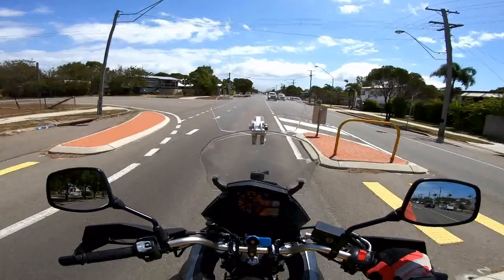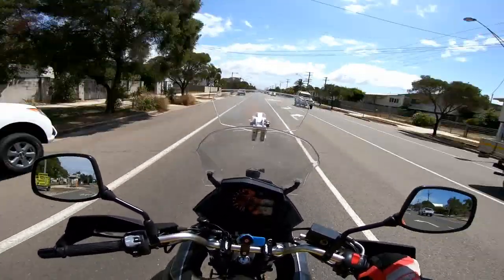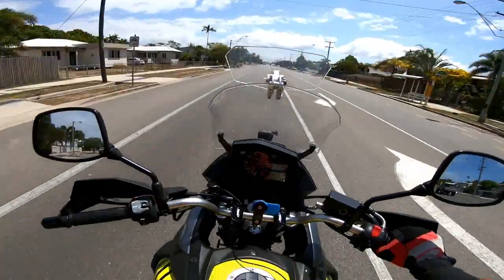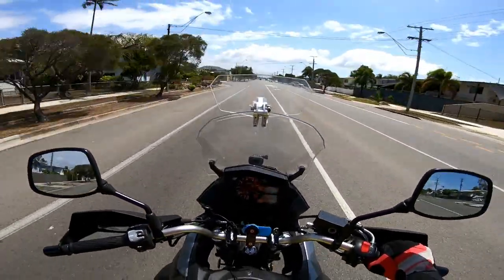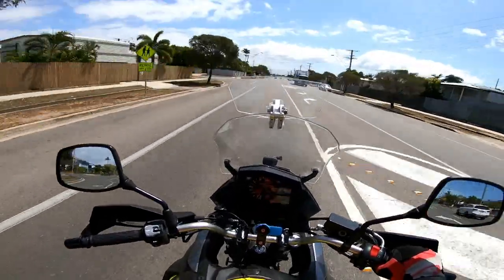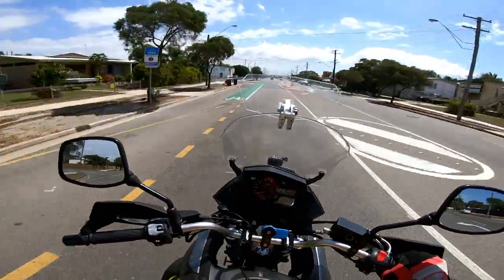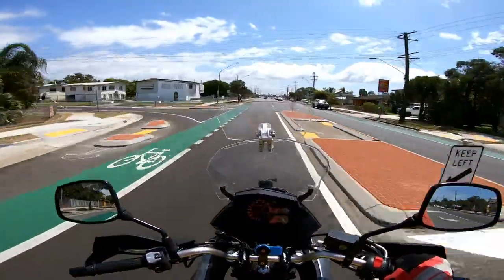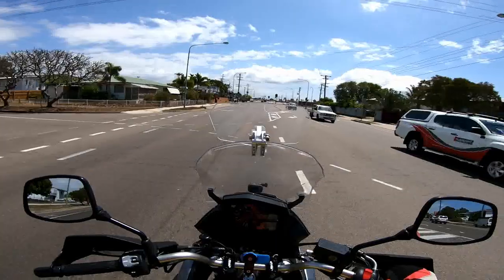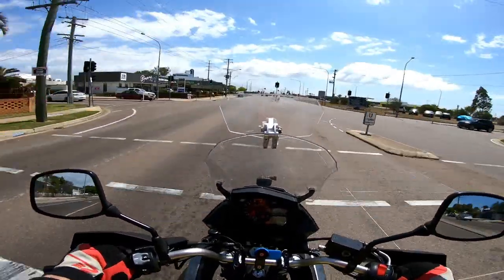I have put a windscreen extender on, which I bought for 30 bucks on eBay, and it has worked an absolute treat. The stock windscreen on this, especially if you're tall, isn't much use. I have also put some 25mm bar risers on it, and a foot peg lowering kit which brings them down and forward by 25 millimeters — all of which have made the bike a lot more comfortable for me.